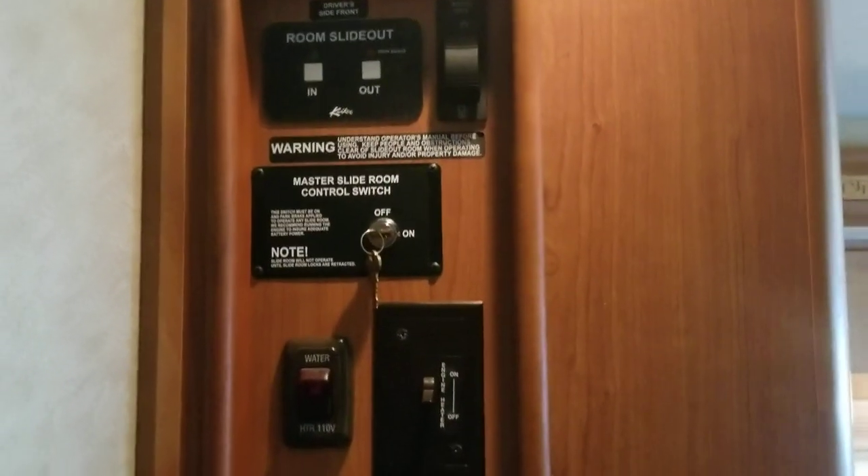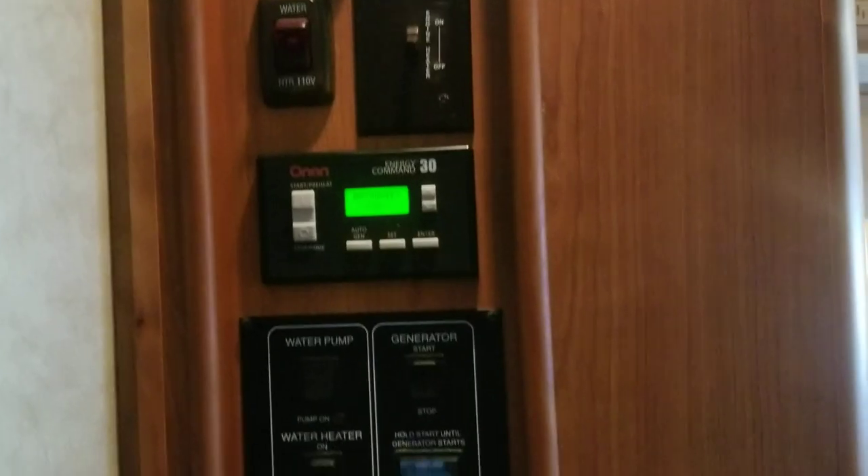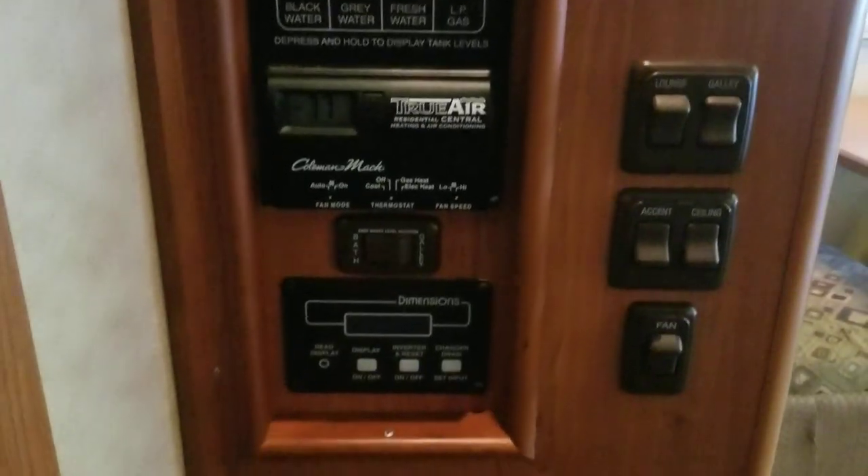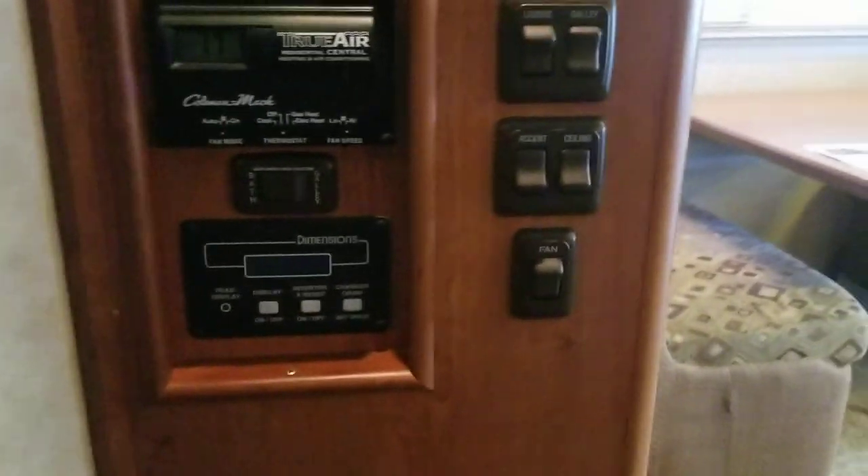The bedroom is right there — and one cool thing is this little flip-open door, a pocket door that slides out to give you some protection and privacy from anyone in the galley area. Now before going into the bedroom we'll look at the control panel: slide controls, generator start, block heater, battery and level testers, your True Air system thermostat, inverter and light controls.